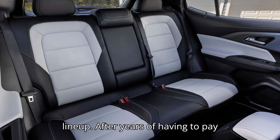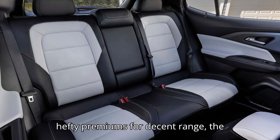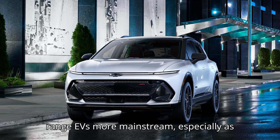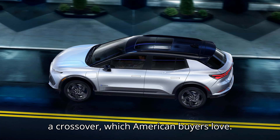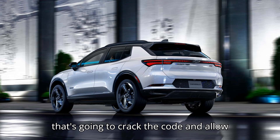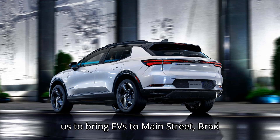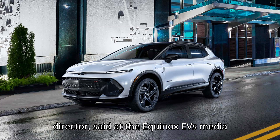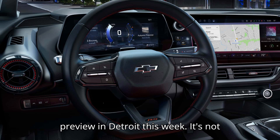After years of having to pay hefty premiums for decent range, the Equinox EV seems poised to take long-range EVs more mainstream, especially as a crossover, which American buyers love. "We really do believe that this is the one that's going to crack the code and allow us to bring EVs to Main Street," said Brad Franz, Chevy's crossover marketing director, at the Equinox EV's media preview in Detroit this week.